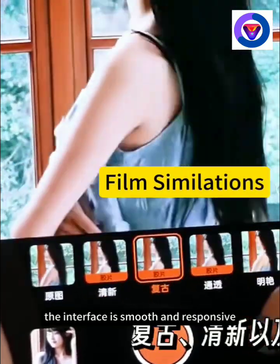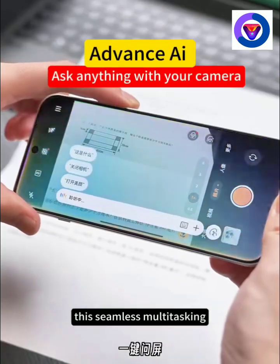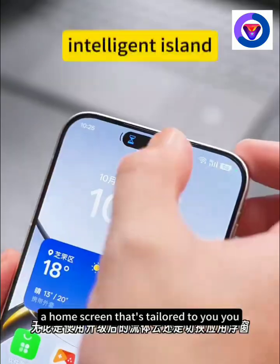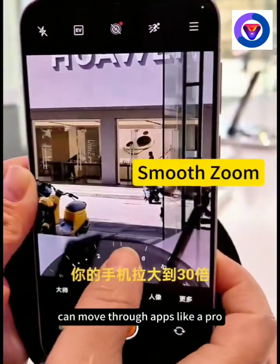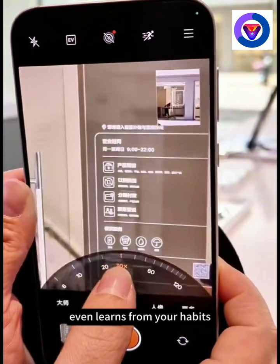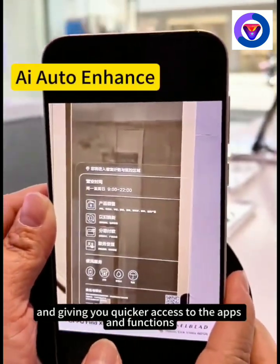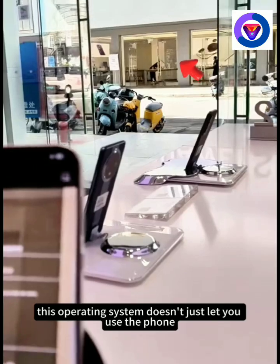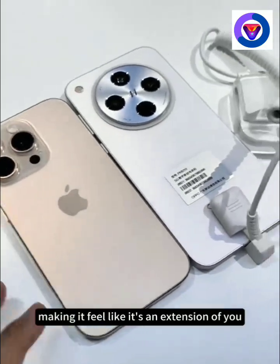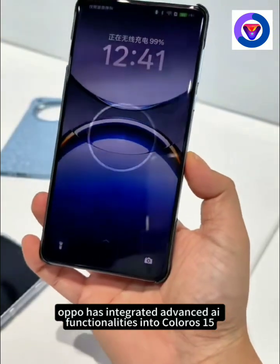The interface is smooth and responsive, but it's the smart features that really stand out. Oppo has integrated advanced AI functionalities into ColorOS 15, adding convenience and adaptability that feels futuristic. It helps organize your photos, makes battery life smarter, and even gives recommendations on how to maximize your phone's potential. Imagine your phone getting better and smarter over time, like it's growing along with you. The AI also personalizes your interactions, so you spend less time searching for settings and more time enjoying the experience.